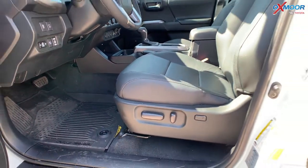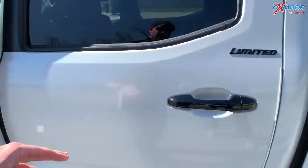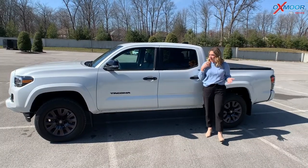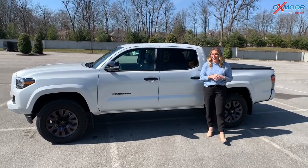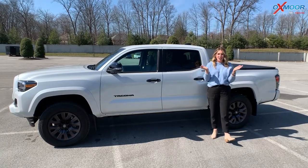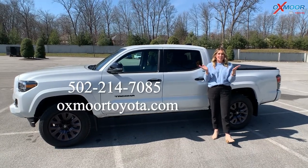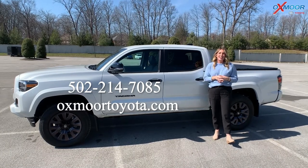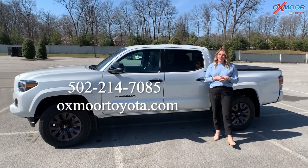There are all-weather floor liners throughout, and we'll go ahead and show you the back. I hope you enjoyed that little walk around on the 2022 Tacoma Limited. If you have any questions on this vehicle, feel free to let us know. All of our contact info is listed right here. Thanks for watching, and I'll see you soon. Bye!